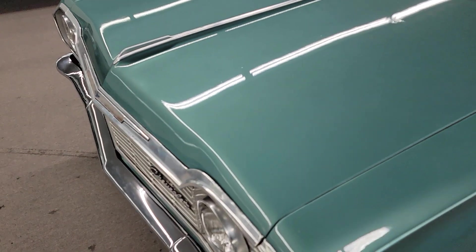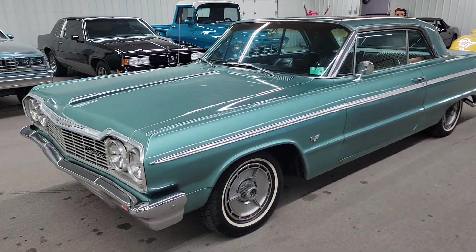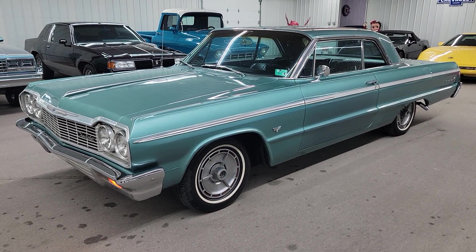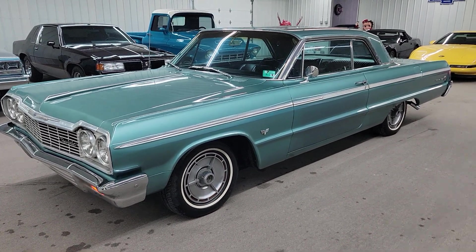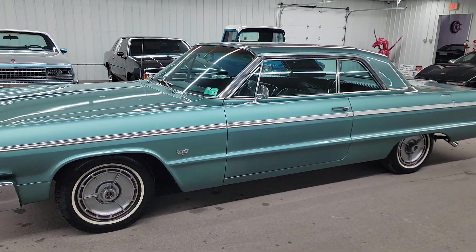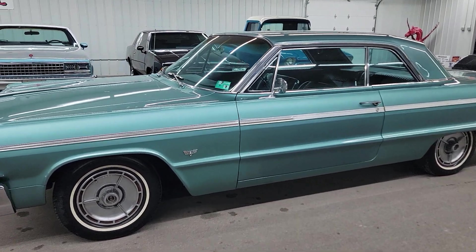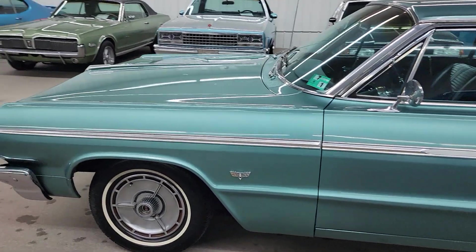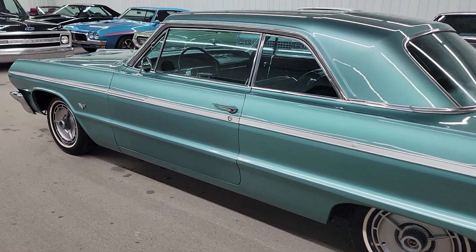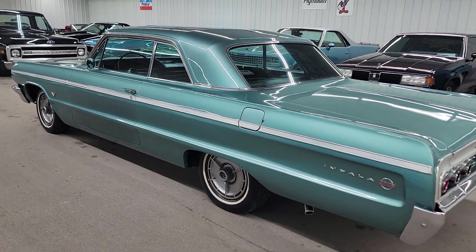We do have some great financing options and worldwide shipping. Give us a call — we'd love to show you this car, get you into it. Got it at a great price point. You can call us at 618-336-5210. We're located just 8 miles south of Nashville, Illinois, on Highway 127. We're at just about 60 miles southeast of St. Louis.